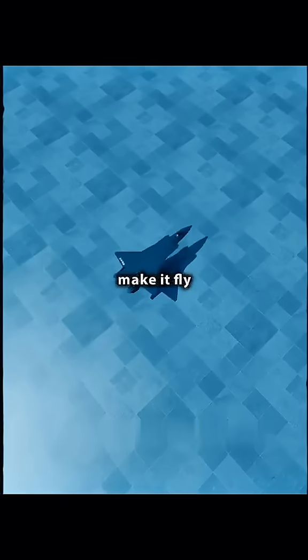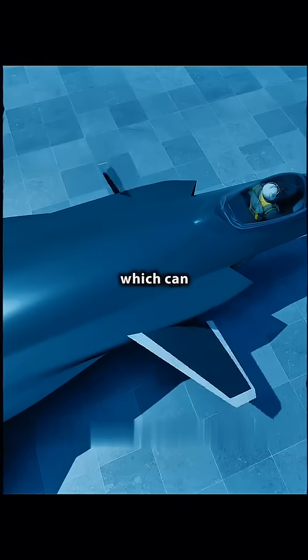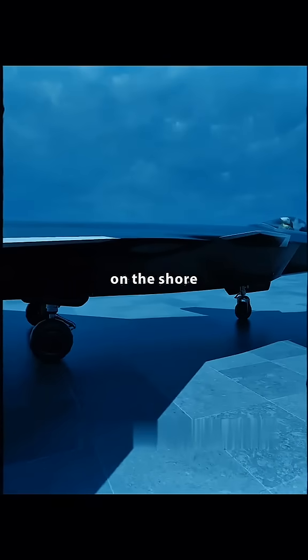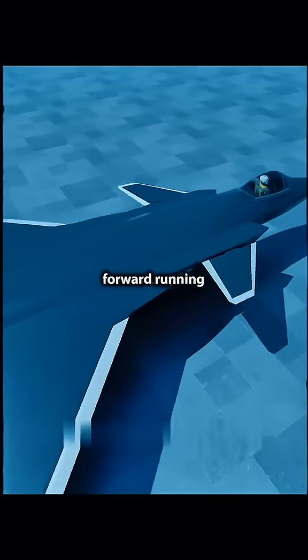If you want to make it fly faster, you can transform the wood into a triangular shape like a fighter jet, which reduces drag. Add wings that can rotate 360 degrees, a tail that controls direction, and three wheels for forward running on the ground.